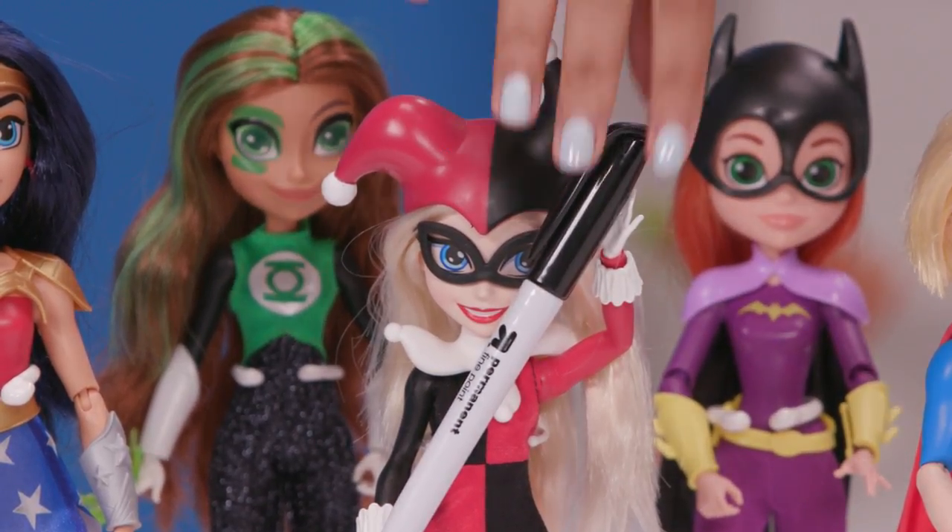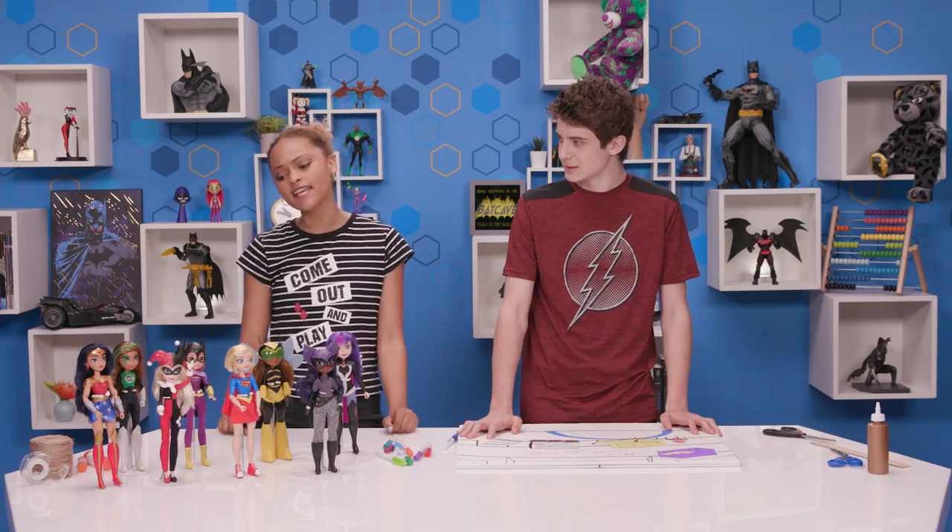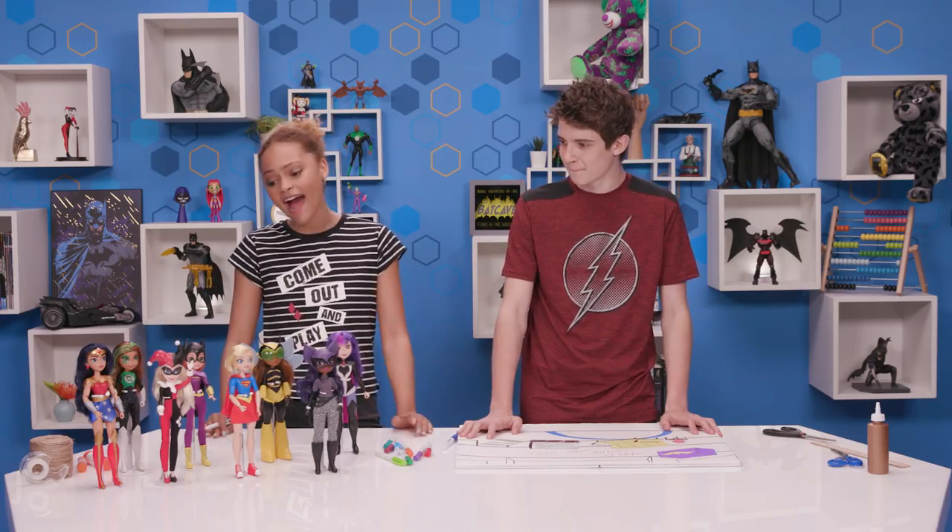Oh, there's my marker. Harley, are you serious? I was looking for this everywhere. You're supposed to ask. You just ruined my day. Let's just finish this up.